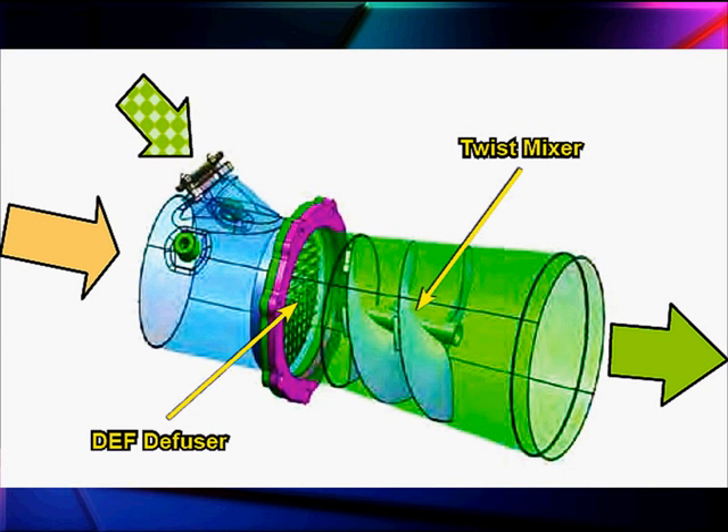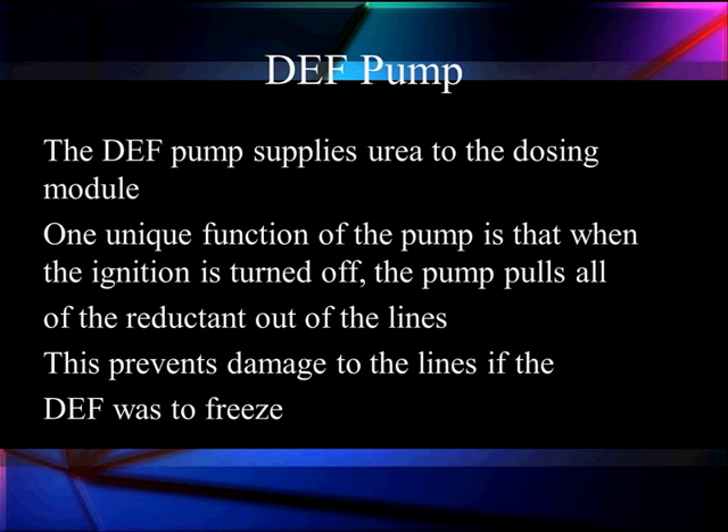The green arrow is where we're bringing in our DEF fluid, our reductant, through the DEF diffuser — which is like a screen — to break up the droplets. Then we've got the twister baffles to mix it together to reduce that oxide of nitrogen. The pump supplies the urea to the dosing module. One unique function of the pump is that when the ignition is turned off, the pump pulls all the reductant out of the lines in reverse — to extend the life of those lines and prevent damage if the reductant freezes.